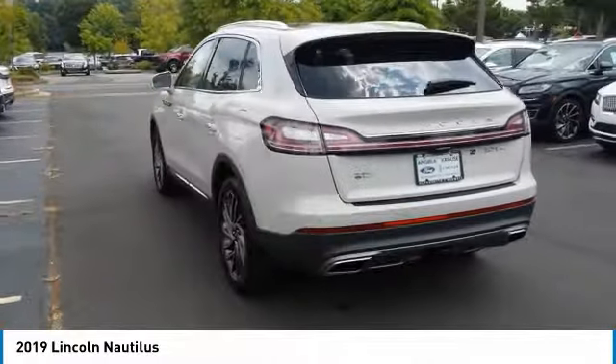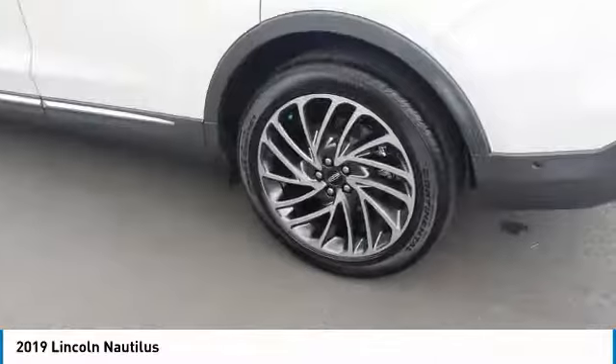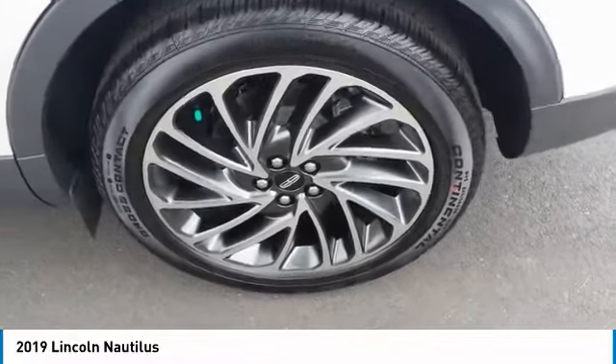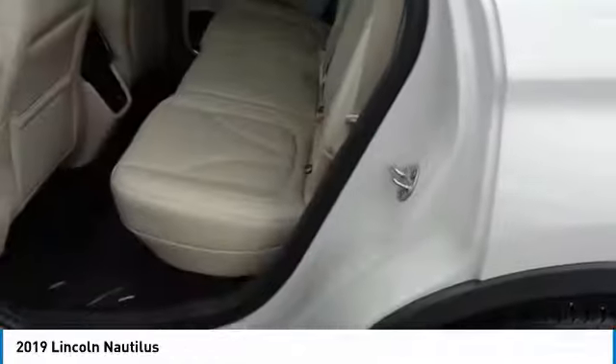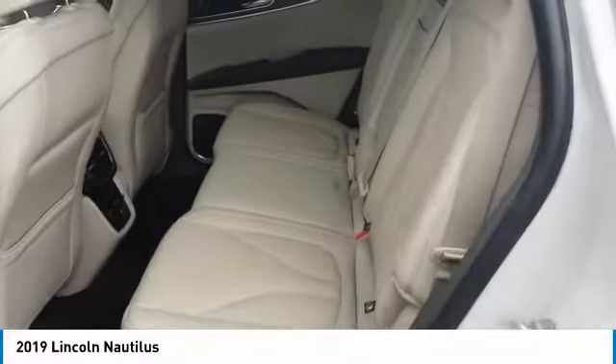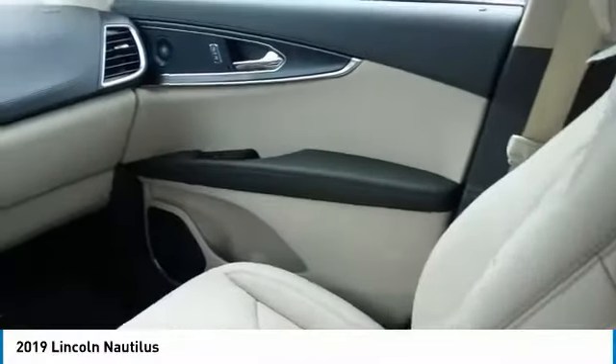Here are some of this vehicle's great options: all-wheel drive, heated side mirrors, traction control, intermittent wipers, daytime running lights, remote keyless entry, fog lights, mirror memory, remote trunk release, and headlights auto off.